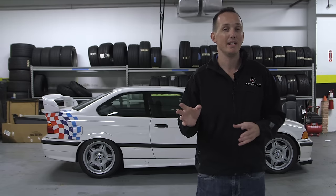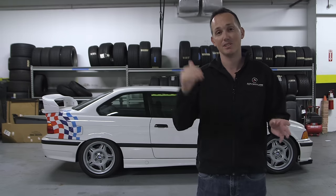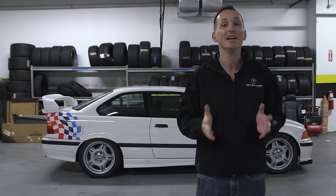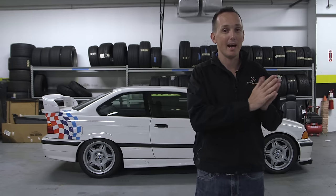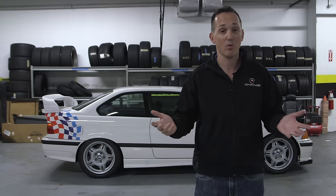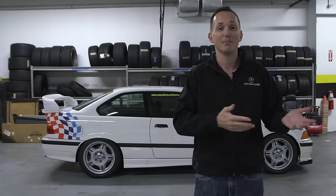Last video I told you what the idea was behind my car versus his car. Since his car is a collector car and I don't really want to beat the living snot out of it, we're going to compare cars by the curb weight. So whatever it weighs when we put it on the scales, we'll get corner weight scales, weigh them both with the same fuel, everything.